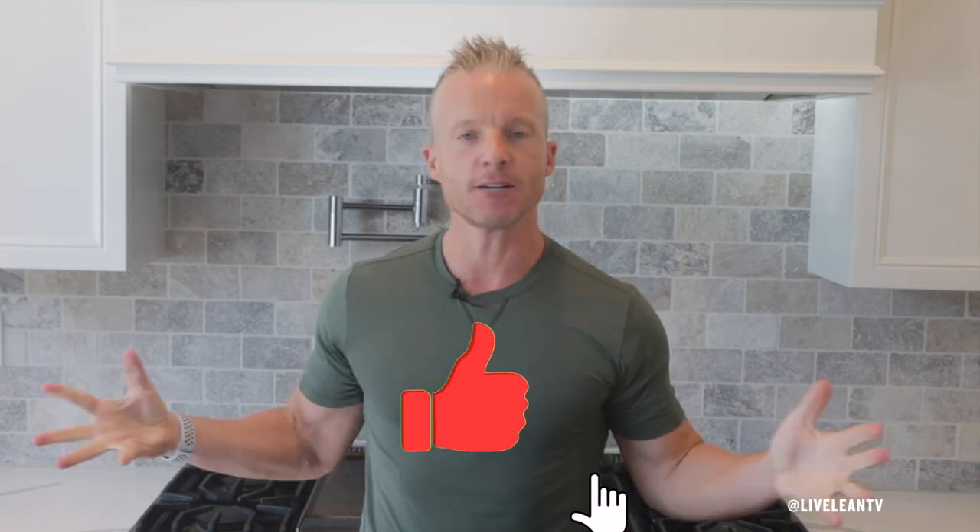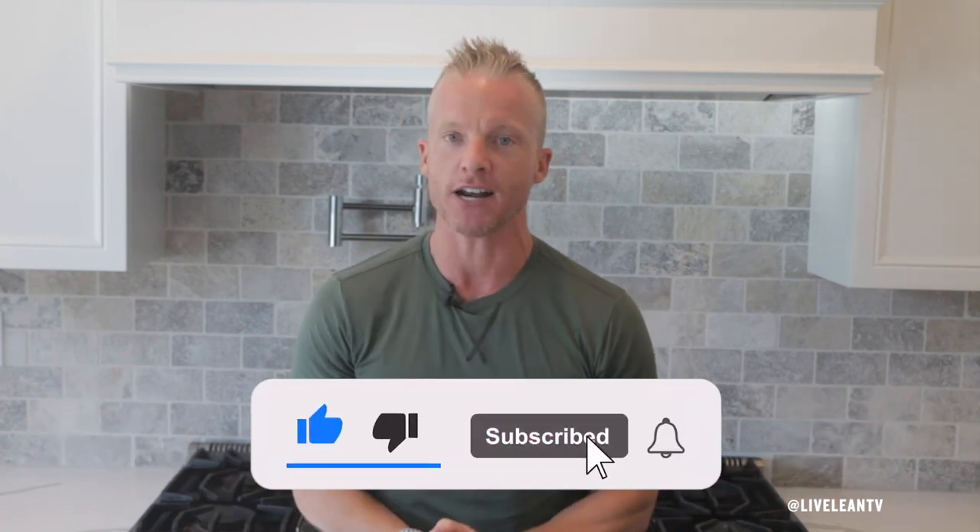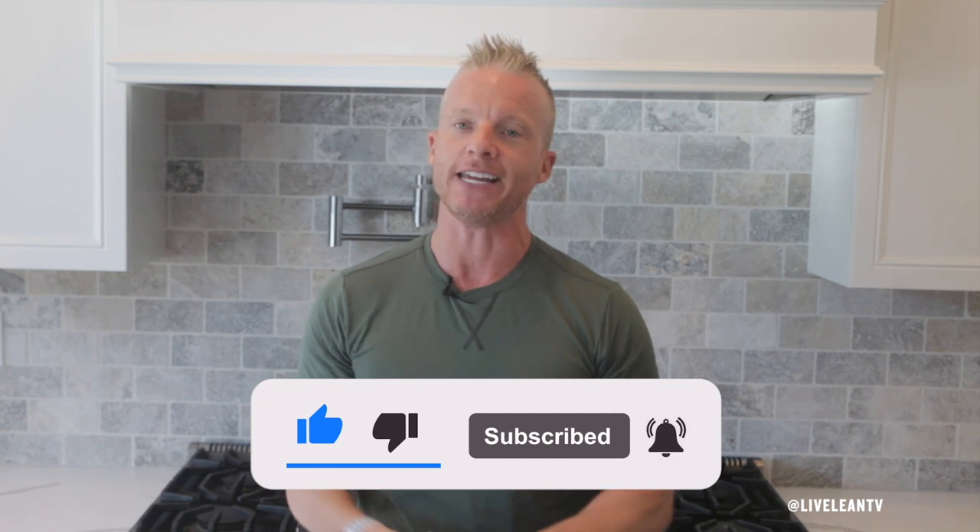But before I share the five ways, do me a big favor and tap the thumbs up button — this simple action helps grow the LiveLean Nation community. And if you're not yet subscribed, tap the subscribe button with notifications turned on so we can help you live lean 365 days a year.